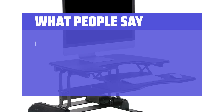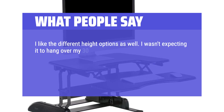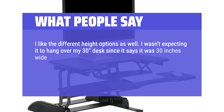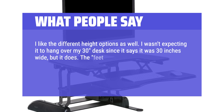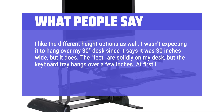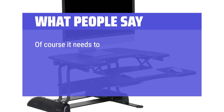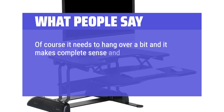What people say: I like the different height options as well. I wasn't expecting it to hang over my 30-inch desk since it says it was 30 inches wide, but it does. The feet are solidly on my desk, but the keyboard tray hangs over a few inches. At first I was a little ticked, but then I sat down and used it — of course it needs to hang over a bit, and it makes complete sense and comfort.